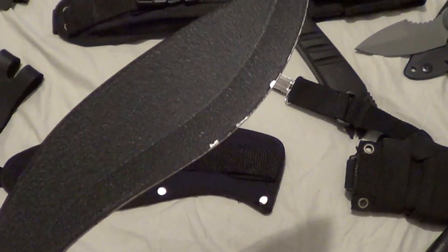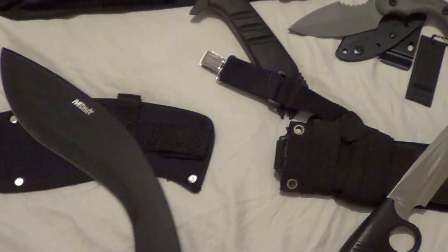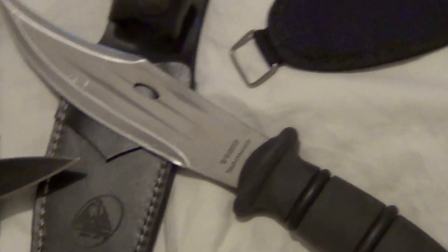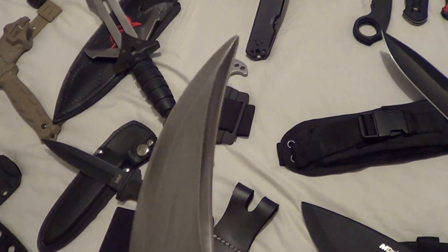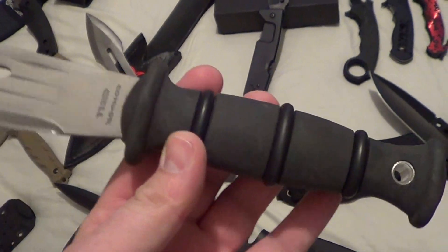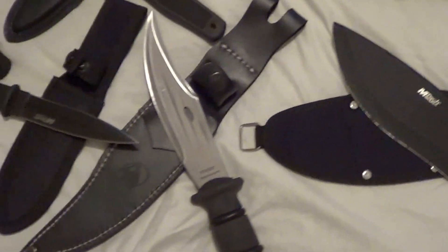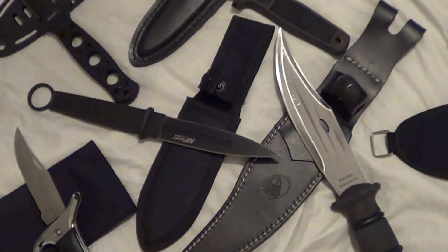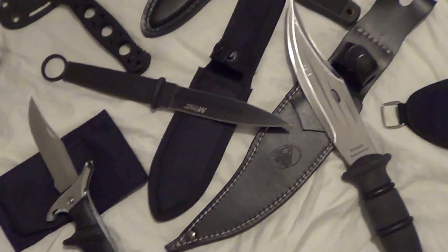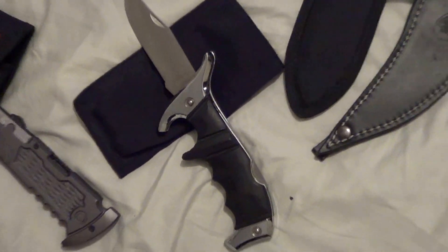You can see the paint comes off but it's intact. Next, you got a Condor Bowie — sharp on both sides, brand spanking new, never used it. Next up, a little M-Tech dagger — comes with a sheath. Moving on — I'm going fast but you know, time.